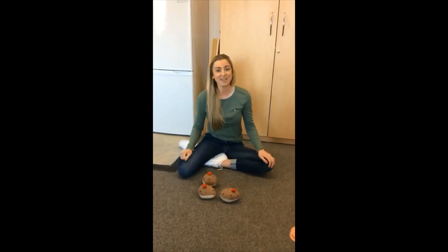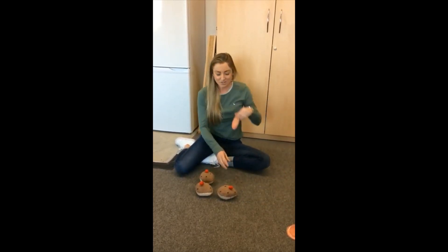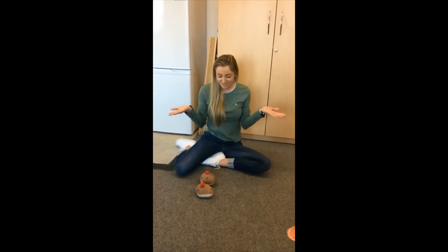Three currant buns in a baker's shop, round and fat with a cherry on the top. Along came a boy with a penny one day, bought a currant bun and took it away. How many currant buns are left now?